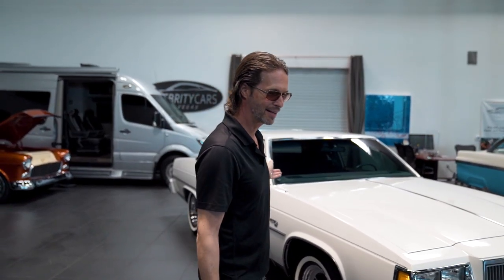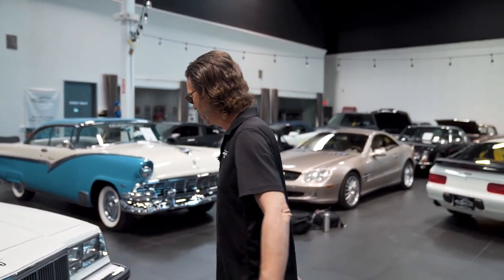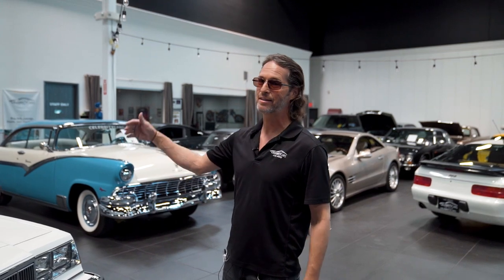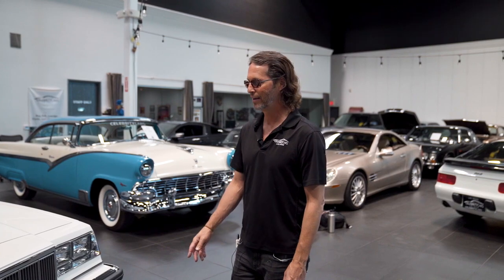Got the blue velour interior, which is in fabulous shape. The carpet's in awesome shape. The chrome is in really good shape. The paint is in really good shape. The chrome down the sides of the car are in really good shape. It's just kind of a shocker, because you're not going to find another one of these anywhere.